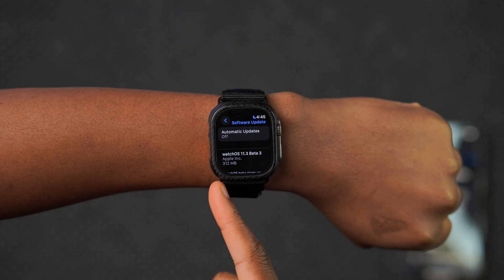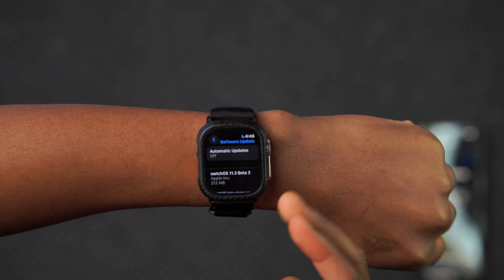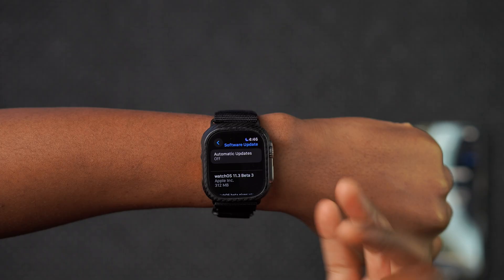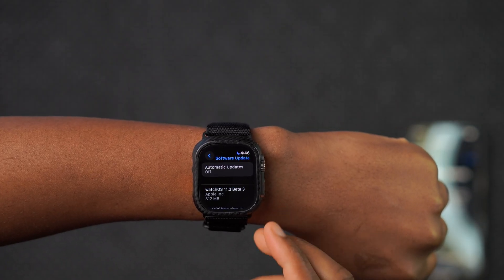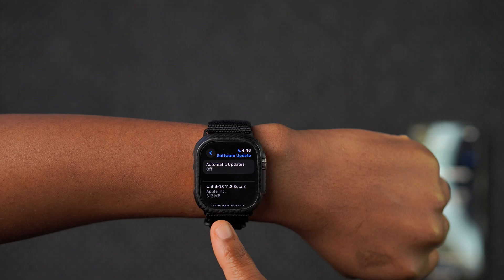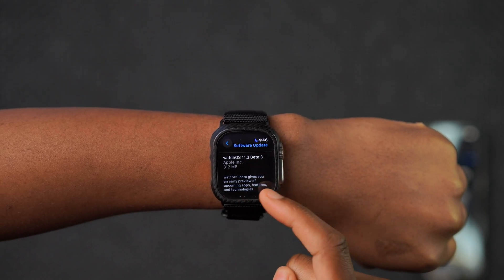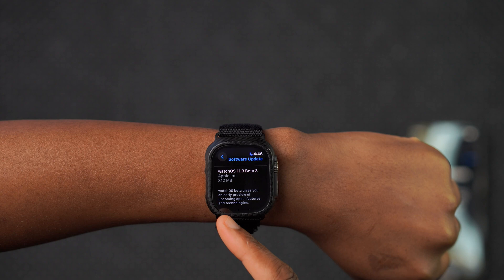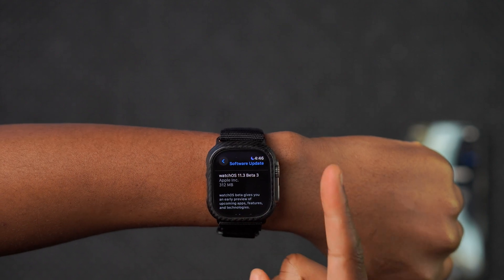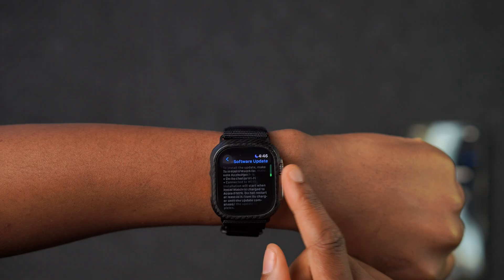This is the 11.3 update of watchOS 11 — specifically watchOS 11.3 developer beta 3. This update came out about two hours ago. On my Apple Watch Ultra 1, it's exactly 312 megabytes. I was updating from watchOS 11.3 beta 1. I didn't update to beta 2 because I didn't see any major changes.